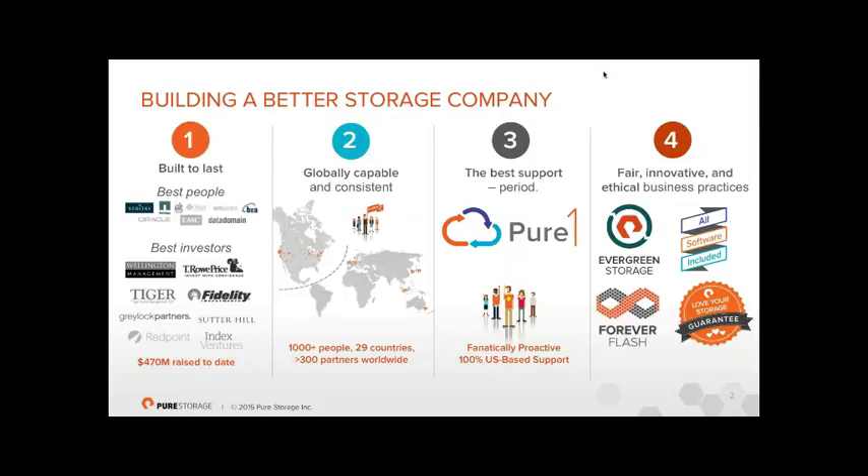We are globally capable, present in over 29 countries with offices across all locations and about 1,100 employees — pretty much doubled from last year. We have about 300–400 partners globally and are 100% channel focused, dealing only through the channel with partners such as Bytes.